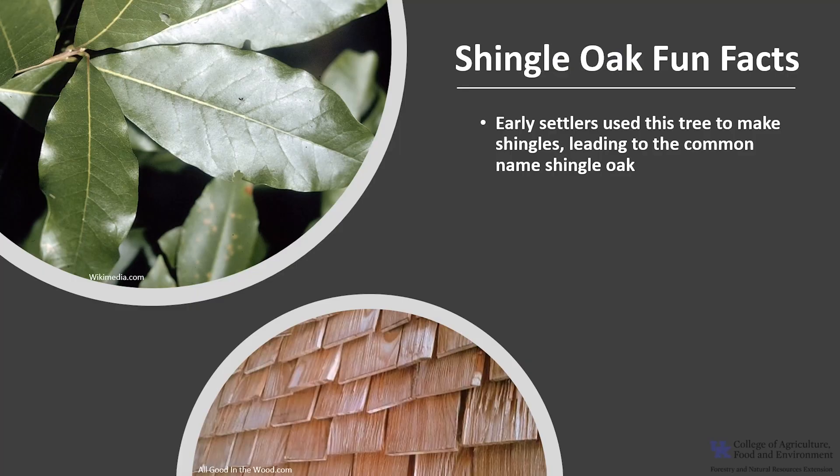Now for a few fun facts about Shingle Oak. Early settlers in North America used this tree to make shingles, leading to the common name Shingle Oak. Another common name is Laurel Oak, due to the resemblance of the leaves.